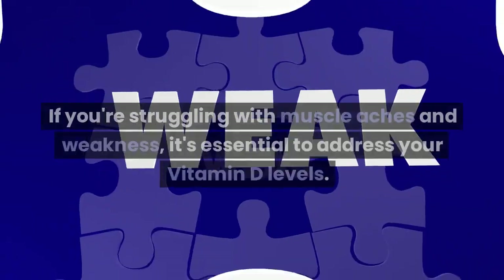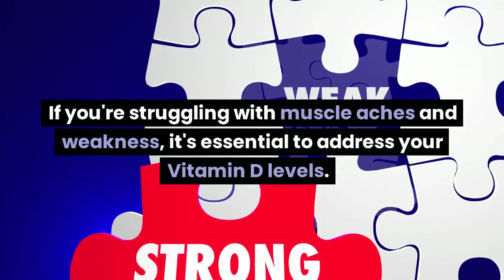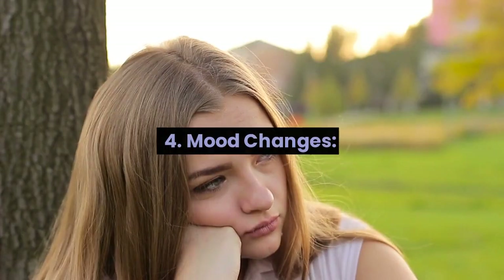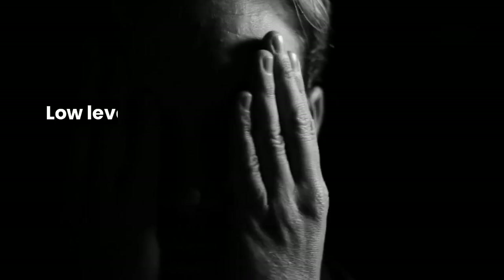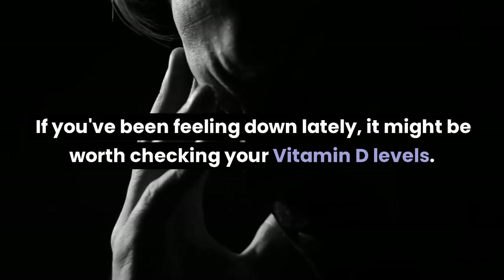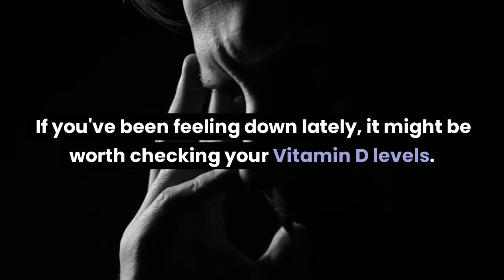Sign 3: Muscle weakness. If you're struggling with muscle aches and weakness, it's essential to address your vitamin D levels. Sign 4: Mood changes. Low levels of vitamin D have been linked to mood changes, including depression and anxiety. If you've been feeling down lately, it might be worth checking your vitamin D levels.